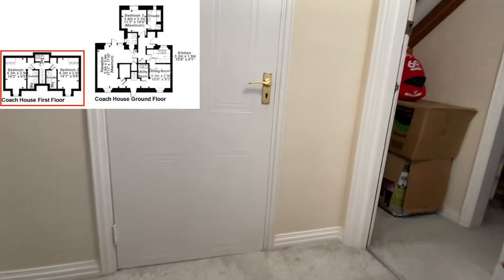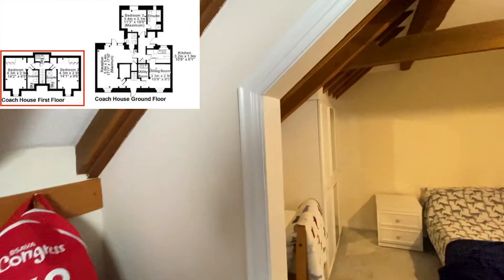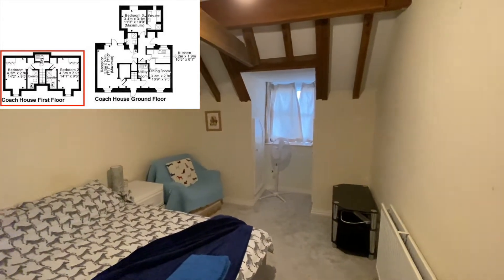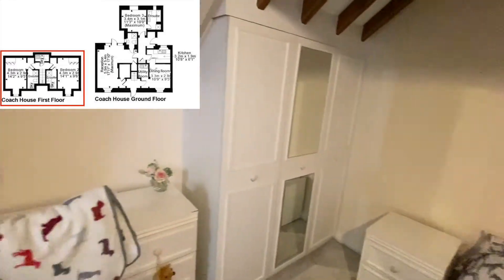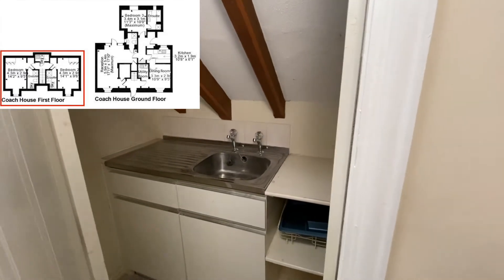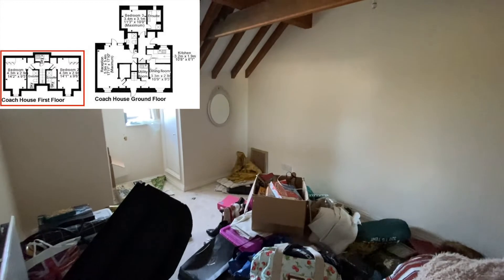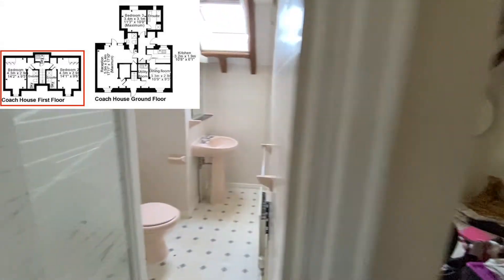As we head upstairs there are two bedrooms up here, both of similar size so one isn't any bigger than the other. One bedroom has a window facing the front and fitted wardrobes. There's also a small kitchenette — that probably harks back to the days when it was used as a B&B and was maybe a cleaning cupboard. Unfortunately this bedroom is fairly stacked out with stuff at the moment, but it's the same size as the other bedroom and again has an en suite.